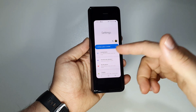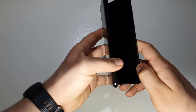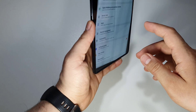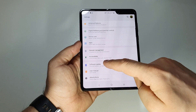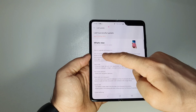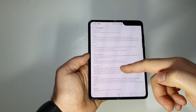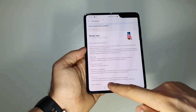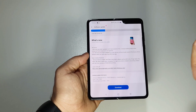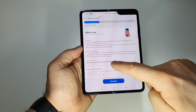Great news if you have a Samsung Fold — we have another update with some interesting new features. As you already know, last time we had Android 10 with the One UI 2 update, which brought a lot of features. Now we have another update with some important new changes.